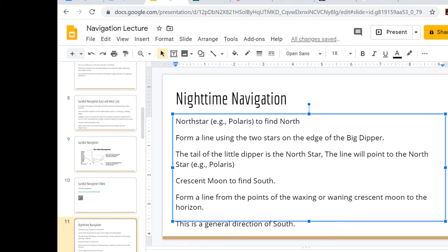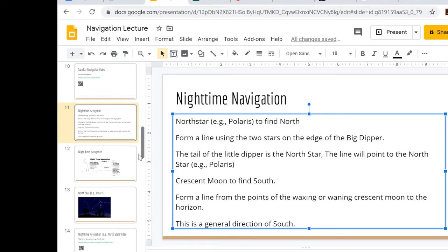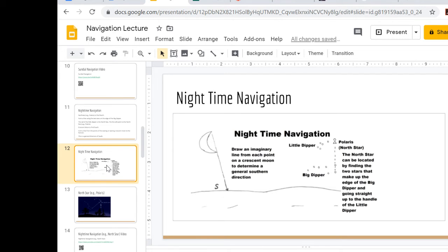You can also use the crescent moon — waxing or waning. Waxing means it's increasing in light; waning means it's dying off from a full moon. The moon needs to be in that crescent phase. You go from point to point on the crescent, drawing a line from those points down to the horizon. That gives you a general direction of south. It's not perfect, but it's a quick reference for navigation even without a compass.